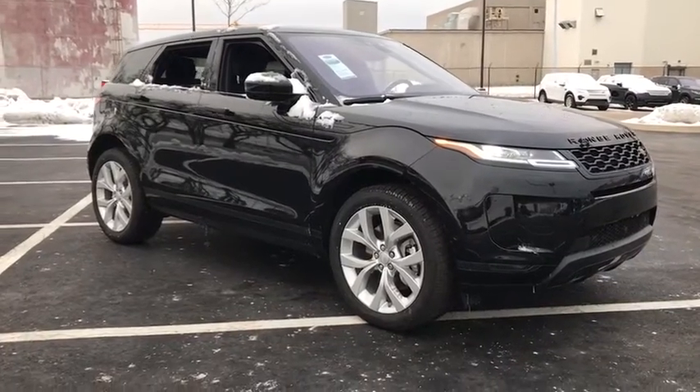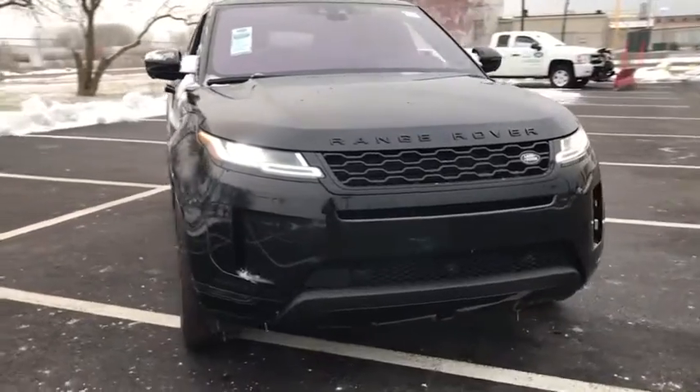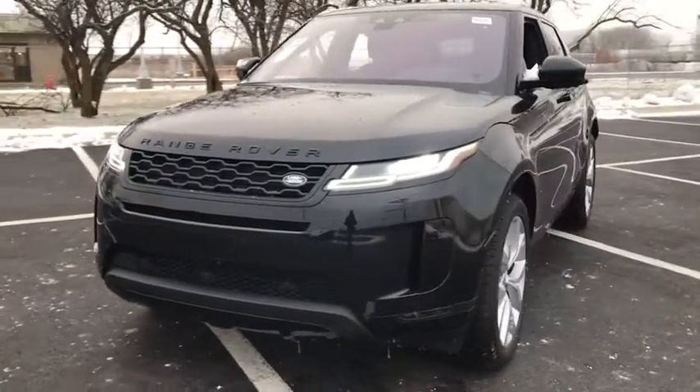Take a ride in the 2020 Land Rover Evoque. The Range Rover Evoque is the lightest and most fuel efficient Range Rover to date, continuing our commitment to environmental sustainability.